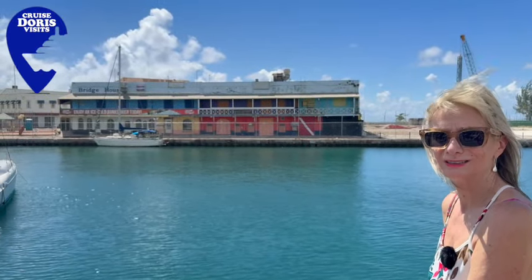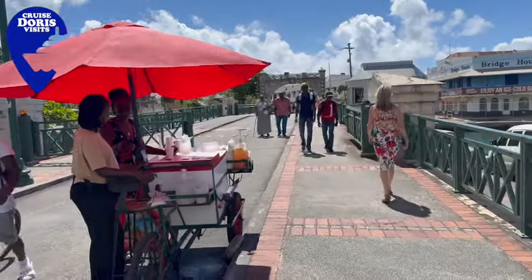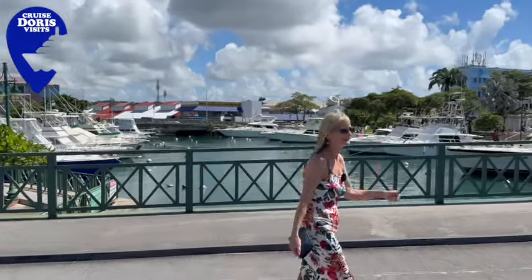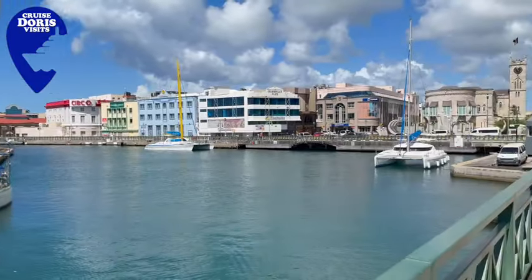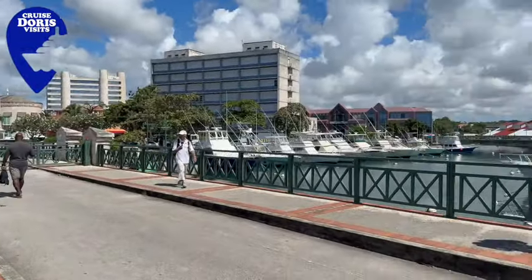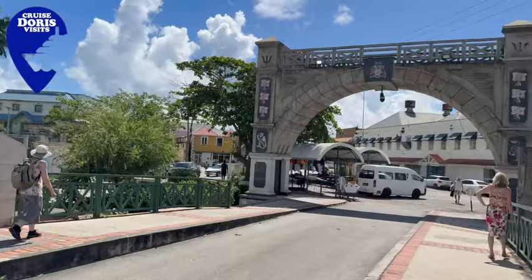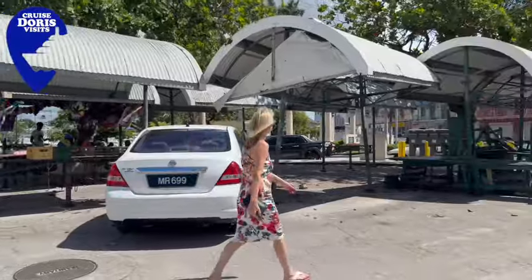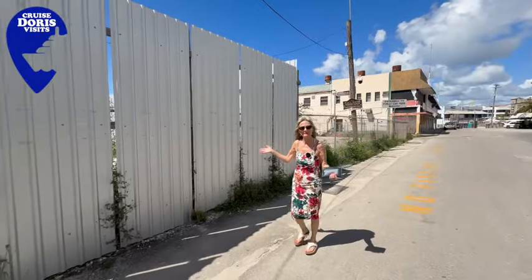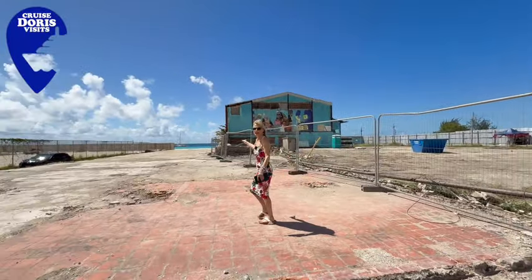That looks to me like a turtle, but he's a bit shy. The Granville Williams bus terminal is over there if you want to go to Oistins. We used to cut through here to the beach, but we can't do it today because Pirates Cove beachfront restaurant and bar is no more. We'll try this way and cut through here.